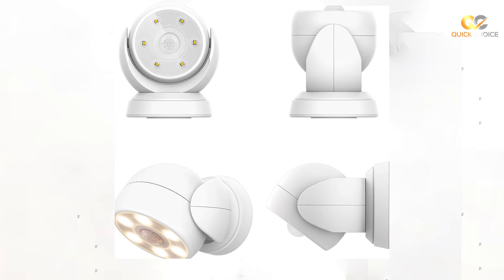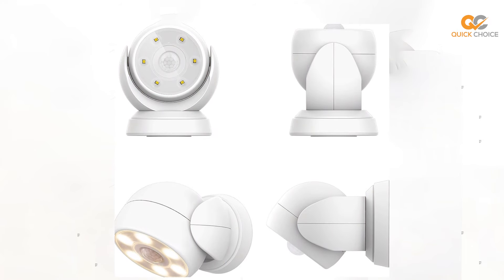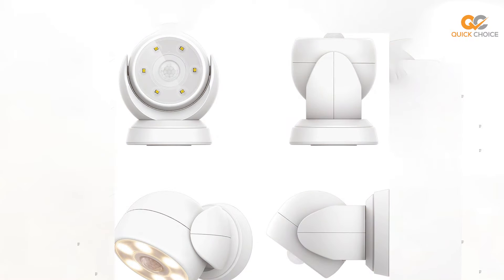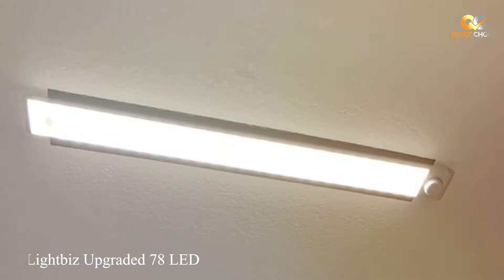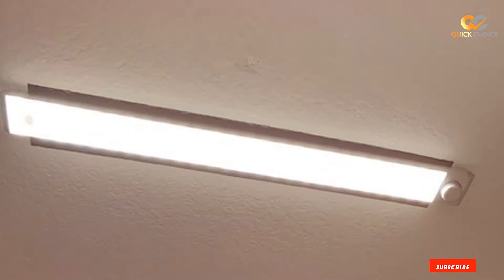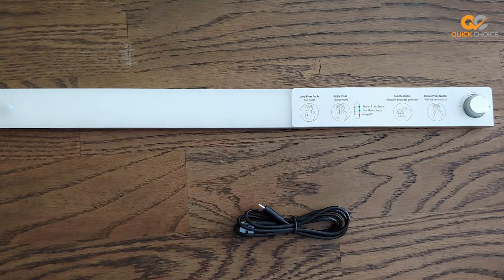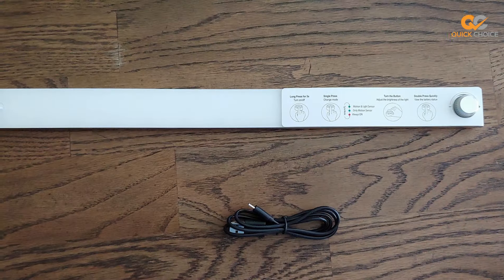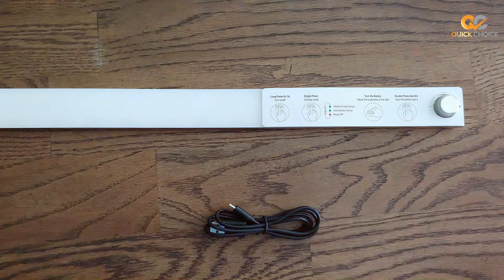Don't compromise on safety and convenience when it comes to lighting your home. The AONW EL Battery Operated Motion Sensor Light is your reliable companion for well-lit, hassle-free living. The number three position is held by the Lightbiz Upgraded 78 LED Closet Light. If you're searching for a lighting solution that offers both versatility and exceptional brightness, look no further.